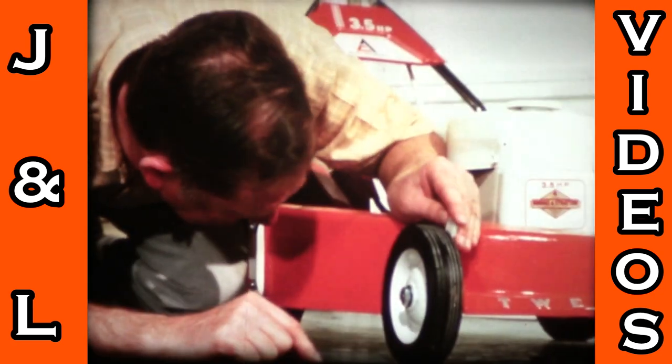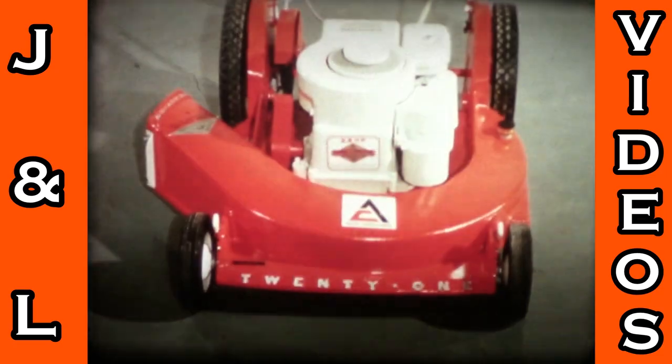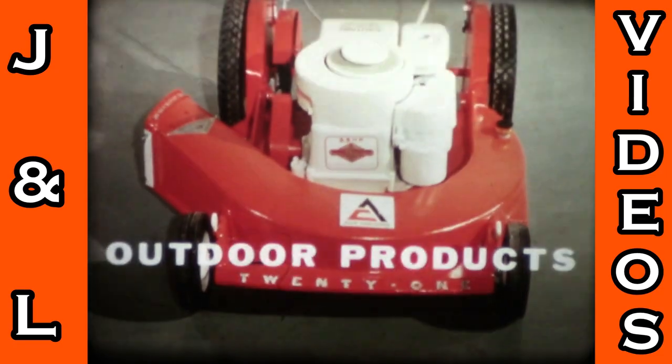I wish I'd have known about this one first. If this is your year to get a new mower, see Allis-Chalmers Power Mowers — nine models powered by Briggs and Stratton engines at your Allis-Chalmers Outdoor Products dealer.